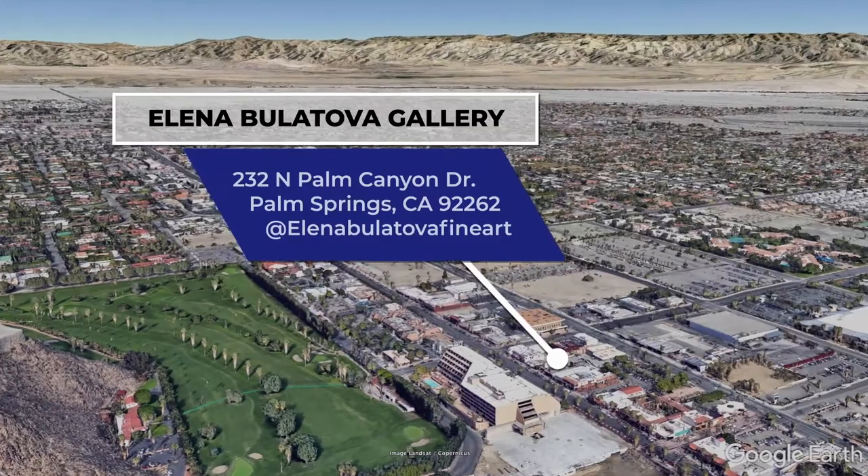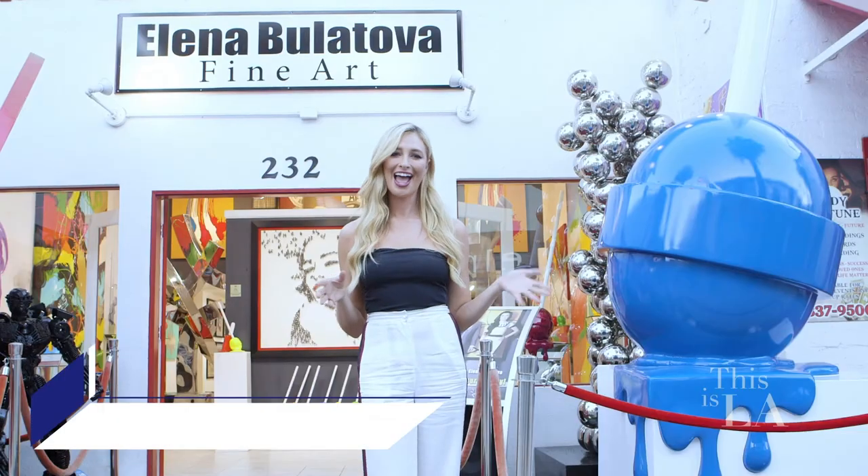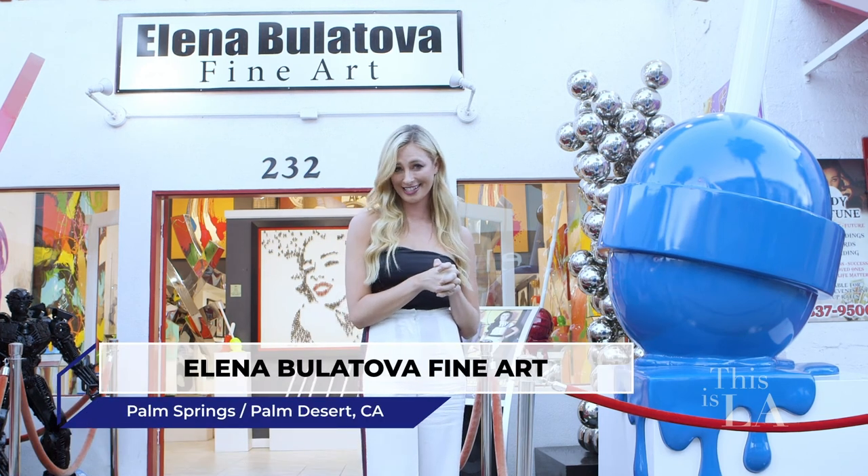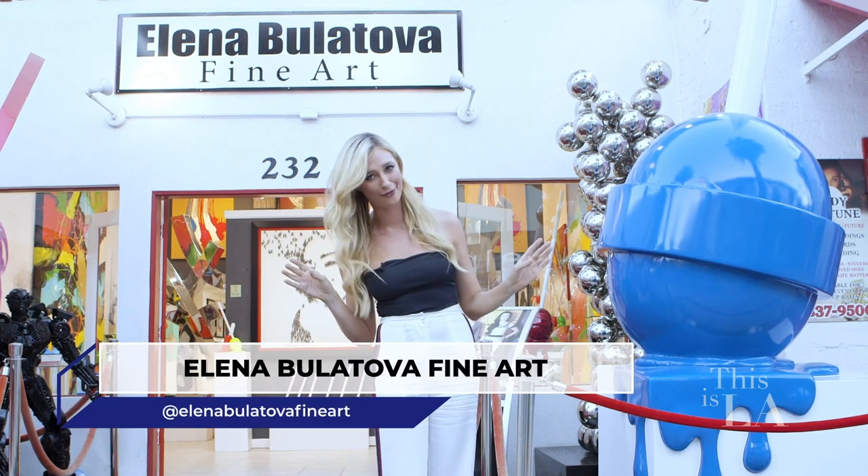Larger-than-life lollipops and popsicles are kind of a big deal, and Elena Boulatova Fine Art Gallery is featuring contemporary art and installation in the most extravagant way.